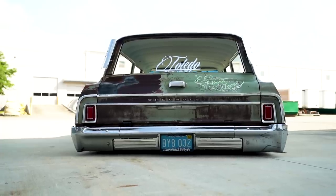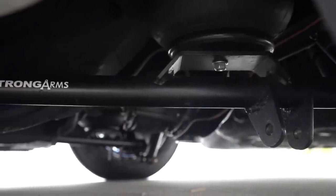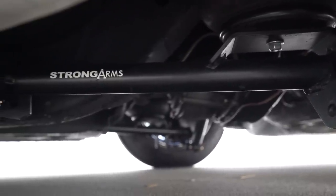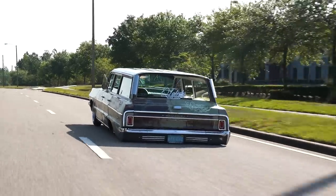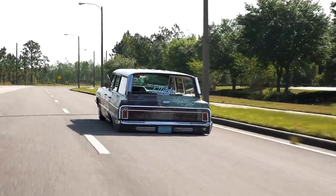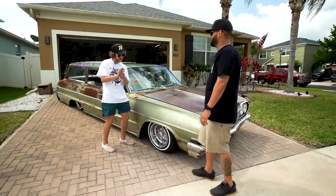On the back suspension I knew I wanted to C-notch it — it just didn't sit low enough. When you C-notch and the axle travels into the frame it changes the geometry, so it's got a three-link — factory three-link but all tubular. I had to make my own upper arm so that when it's aired out and laid all the way on the ground that arm goes over the axle. I had to cut a tunnel for it where it was hitting the floor and reinforce the chassis. The end result was just the look I was going for.